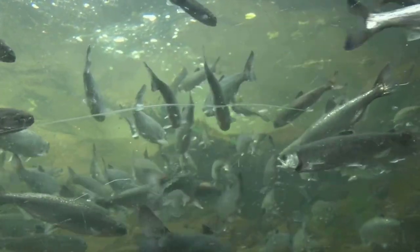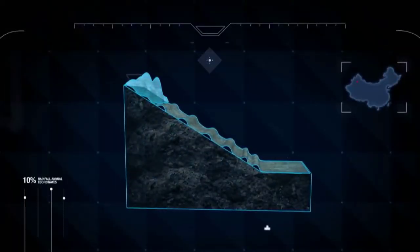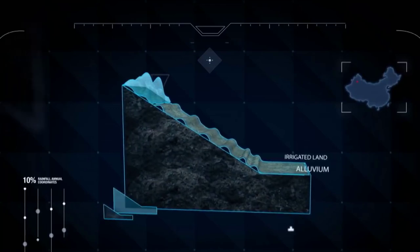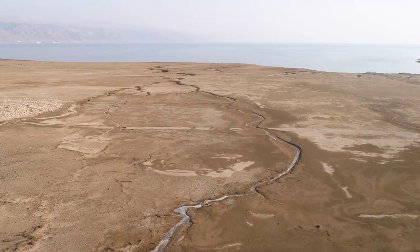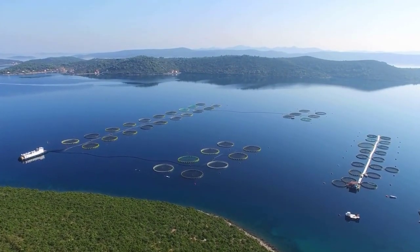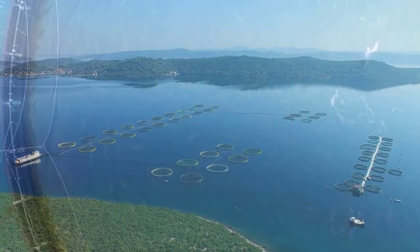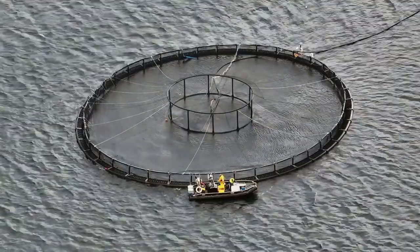Furthermore, the fish farm is an example of how technology can be used to address some of the challenges of food production in the 21st century. As the world's population continues to grow and climate change poses new challenges to agriculture, it's becoming increasingly important to develop new and innovative ways to produce food that are sustainable, efficient, and resilient. The fish farm in the Gobi Desert is a prime example of how technology can be used to create a more sustainable and resilient food system.